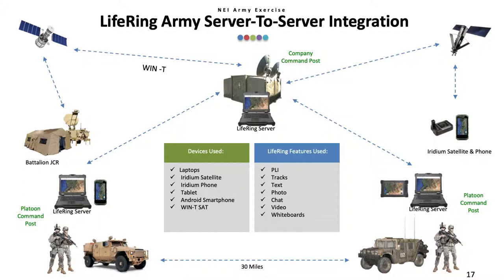Let's take a look at how all this works in various real-live exercises. The first is a Network Integration Evaluation, or NIE, exercise for the Army, where we had two platoon command posts that were 30 miles apart and unable to receive communications between them. We used point-to-point radios to relay the information from one platoon to a company command center and then back down to the other platoon. The command center then sent the data to the WIN-T and relayed it to a battalion command center. Later, we added an Iridium satellite link to enable communications with a user with an Iridium handset. The end result is that all users had a shared common operational picture.